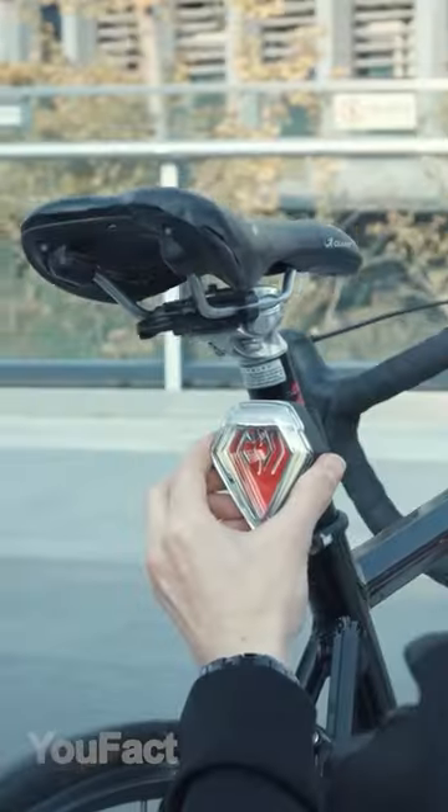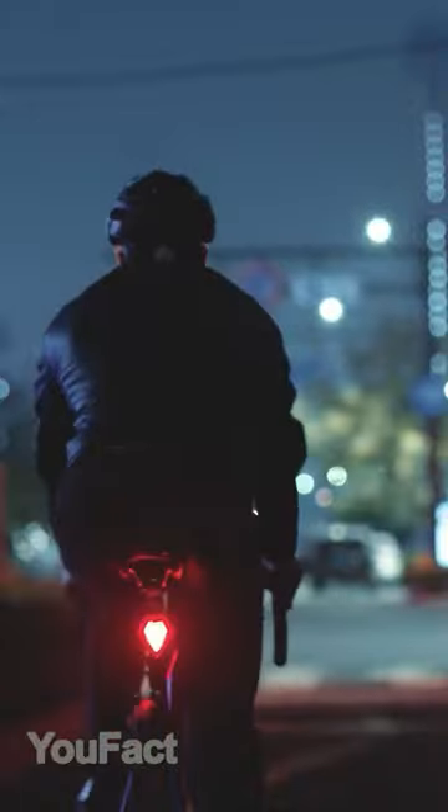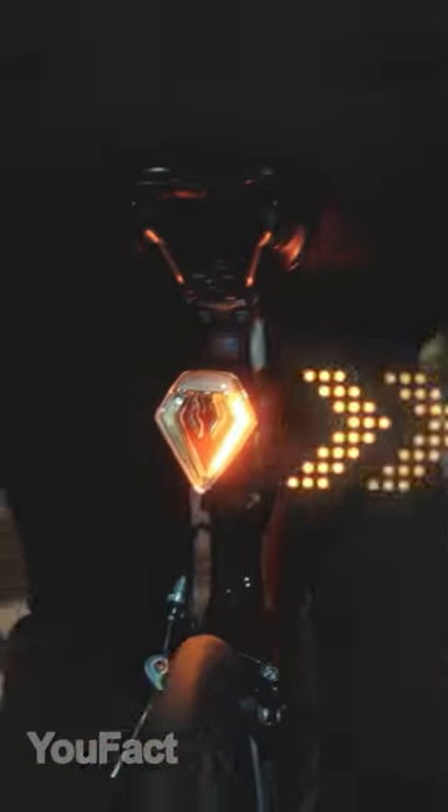Gadgets that your bike needs. This gadget consists of a taillight and a sensing helmet controller. A turn signal and brake light turn on automatically, and a loud alarm will keep thieves away.